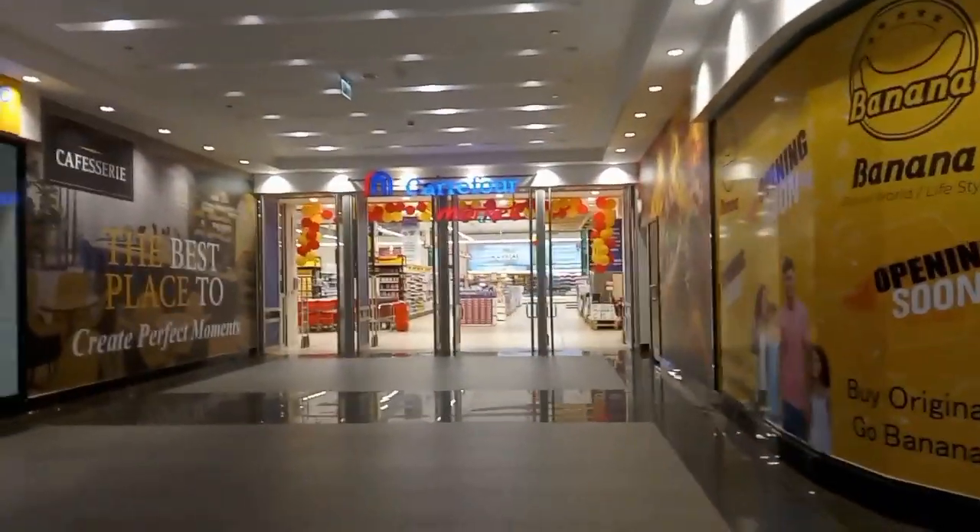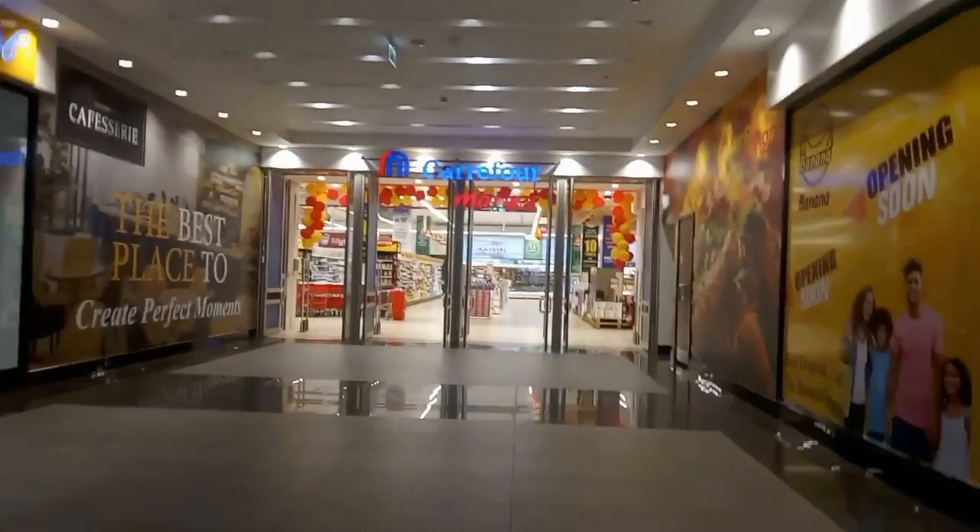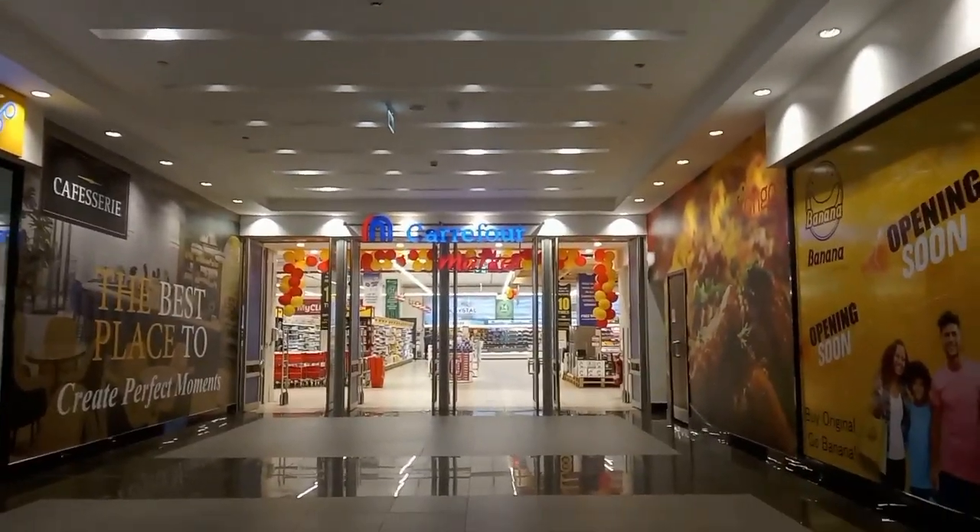From there we have a supermarket — it's called Carrefour, I don't know exactly how to read it but you will read it yourself. Let me first go up this side.